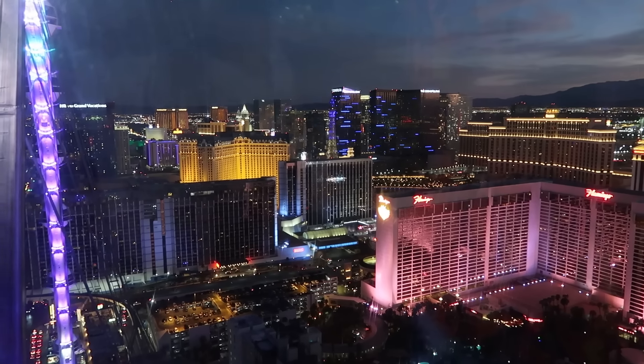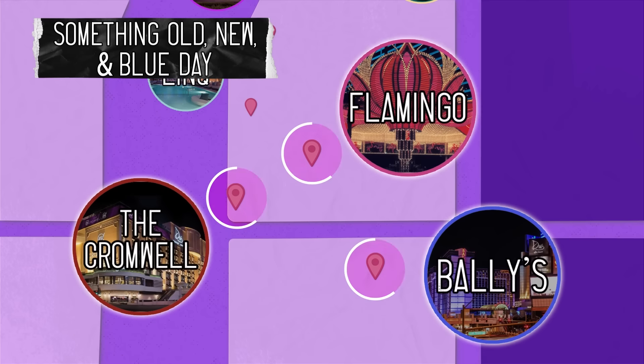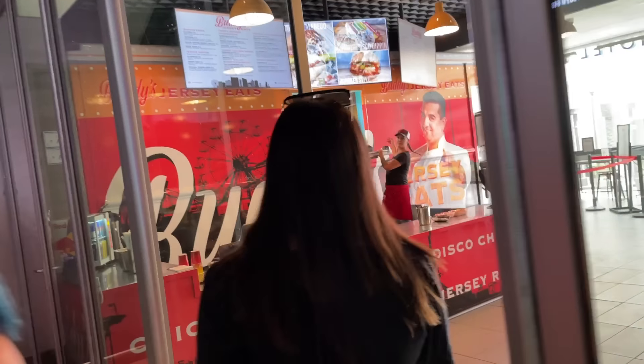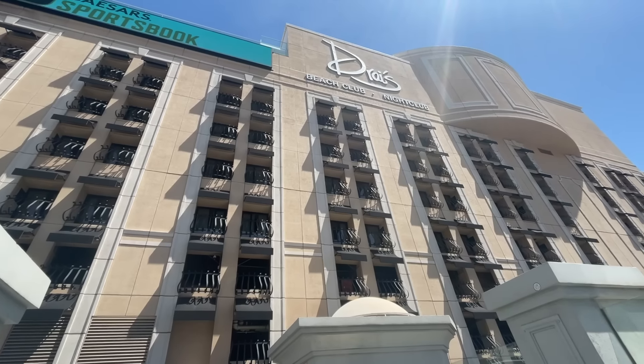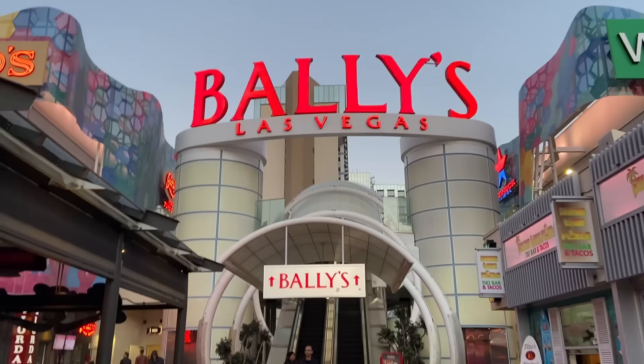Truly a marathon day on the Strip. Now day three on this side of the Strip was a pretty packed day, though not quite as bad as the day before. We had three hotels on the docket: something old but renovated, the Flamingo; something new but weird, the Cromwell; and something random and kind of blue, Bally's.